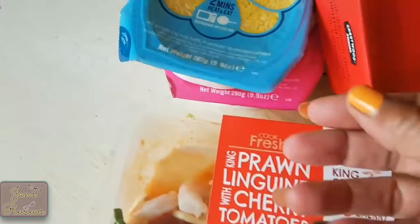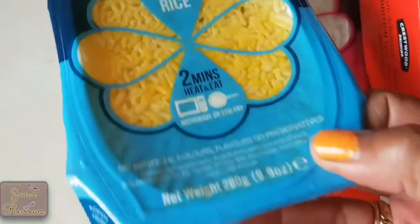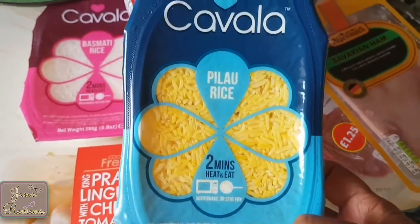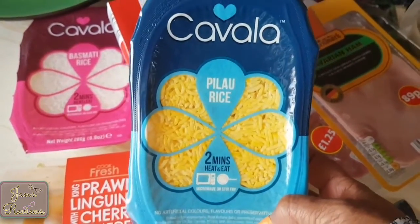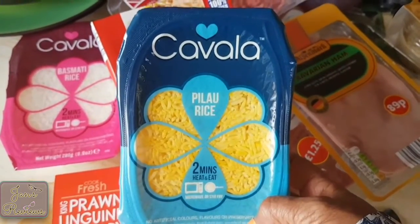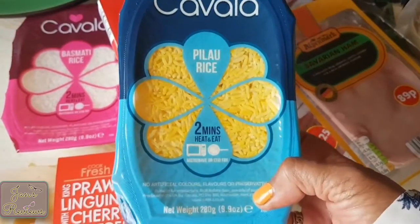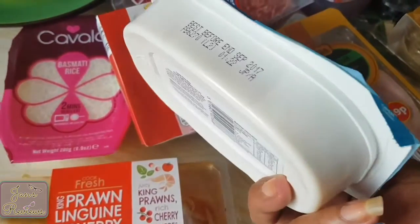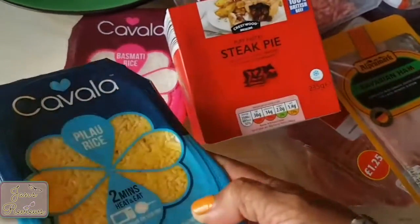I like to get these microwaveable rices. Back in the day I always used to make my own rice, just boiling it. So it's absolute heaven now that I can buy it already done — I just put a couple of pricks in the top, do it in the microwave, and it's done in like two minutes.